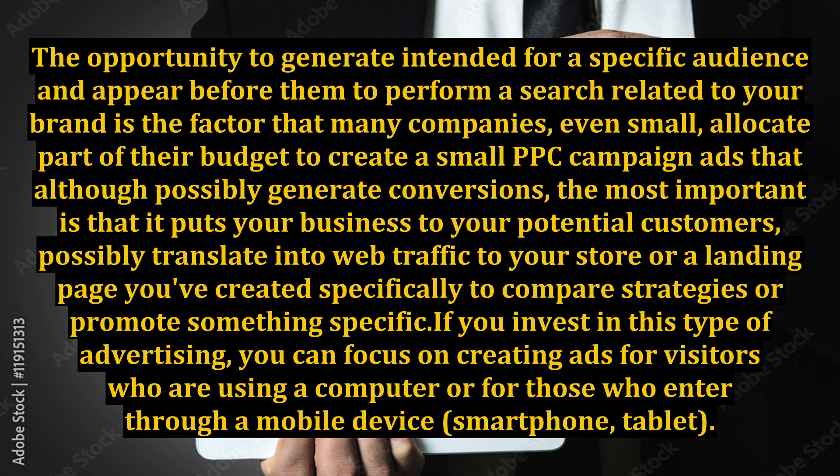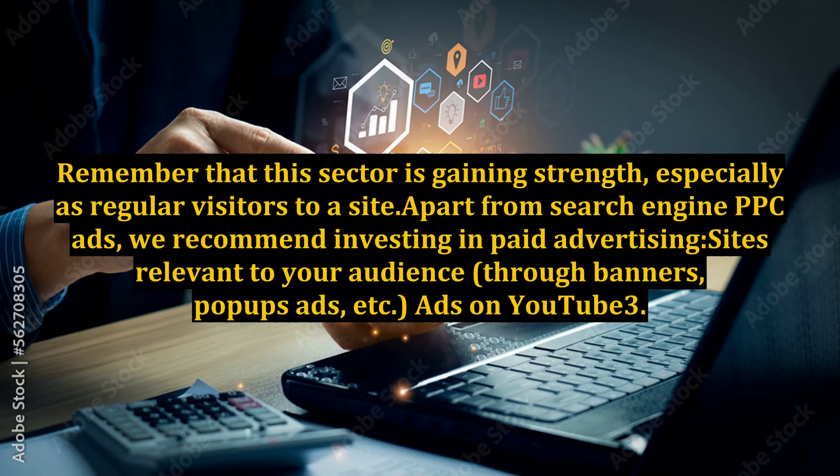If you invest in this type of advertising, you can focus on creating ads for visitors who are using a computer or for those who enter through a mobile device, smartphone, or tablet. Remember that this sector is gaining strength, especially among regular visitors to a site. Apart from search engine PPC ads, we recommend investing in paid advertising on sites relevant to your audience, through banners, pop-up ads, etc.